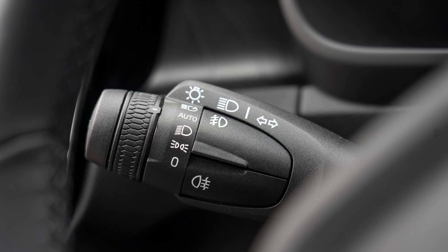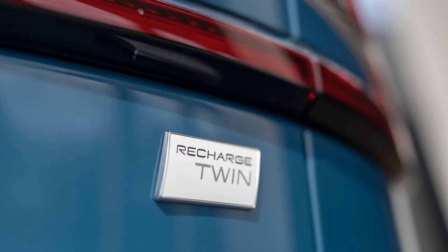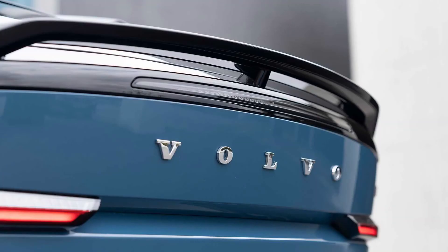Adding a heat pump, panoramic roof, and pilot assist brings the Polestar 2's price to $58,400. Similarly equipped, a Polestar 2 still undercuts the C40 while offering a bit more range — 249 miles — and a different take on Scandinavian style.